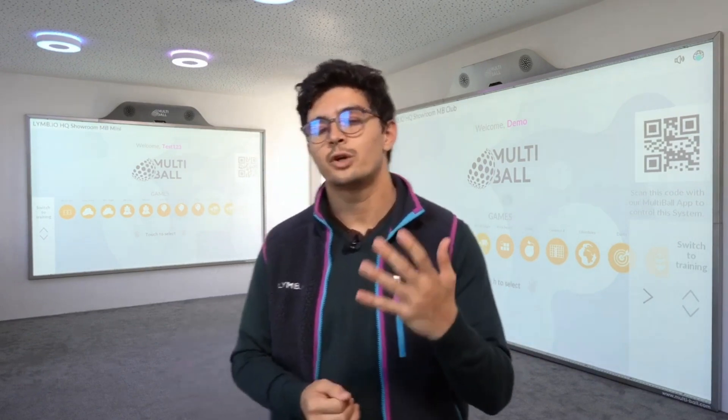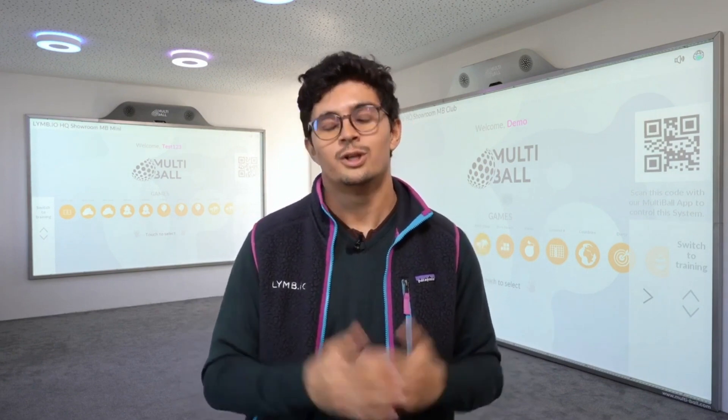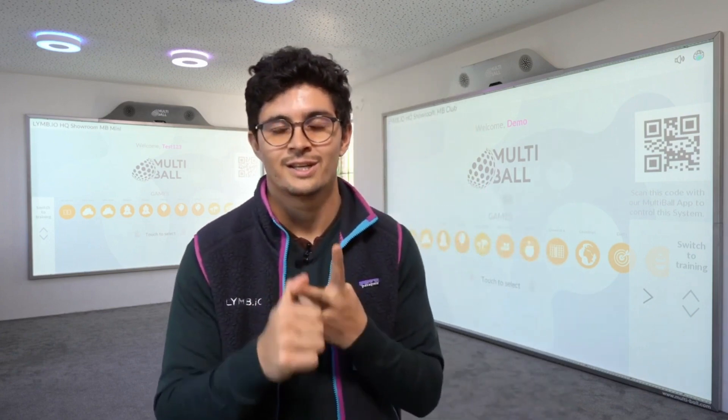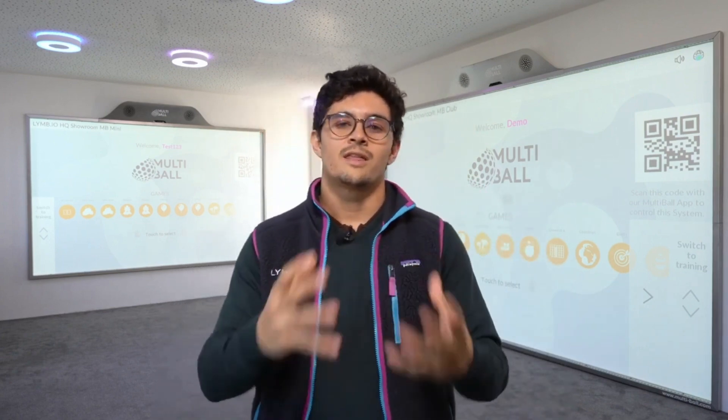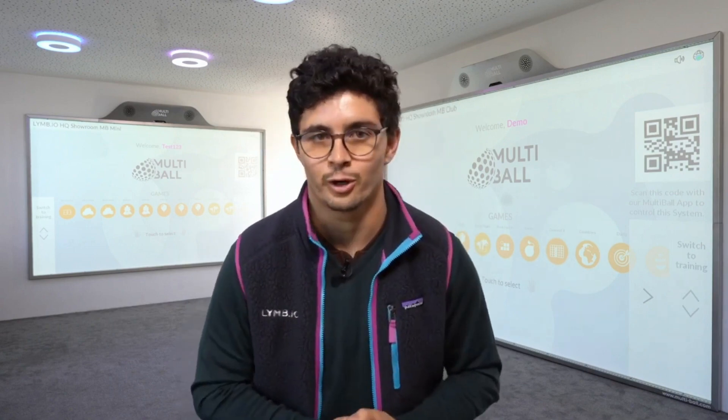And finally, with a five-year warranty on all industry-grade hardware, you can trust that you are investing in a long-lasting and high-quality system. Thank you very much for listening and I look forward to seeing you on the leaderboard. Bye-bye.